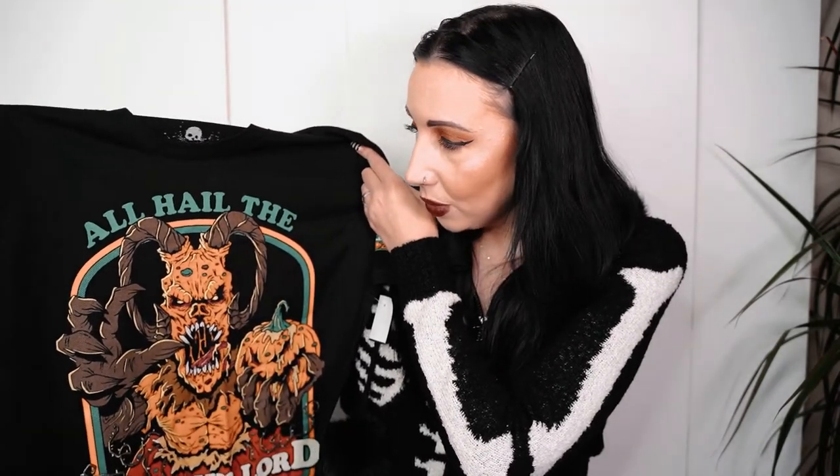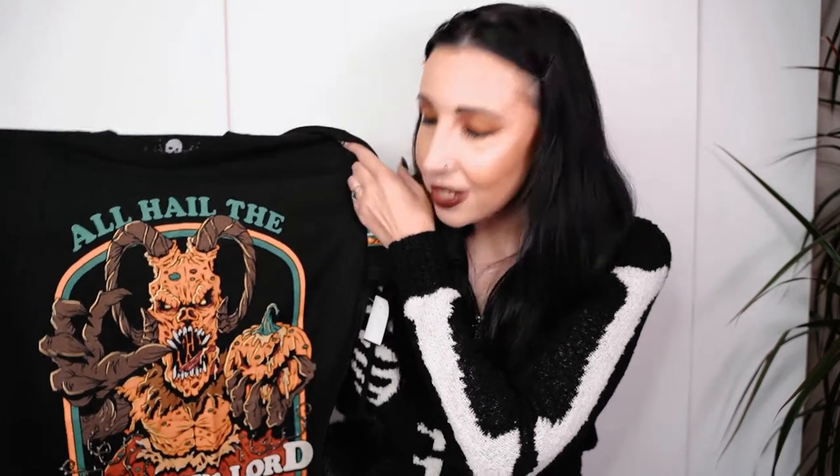Me and Dave became annual pass holders at Universal Studios, which is really exciting. We bought the annual pass holder t-shirt featuring the Pumpkin Lord, who was so cool at Halloween Horror Night. I really love that t-shirt - it has the annual pass holder logo on the sleeve. That was thirty dollars.